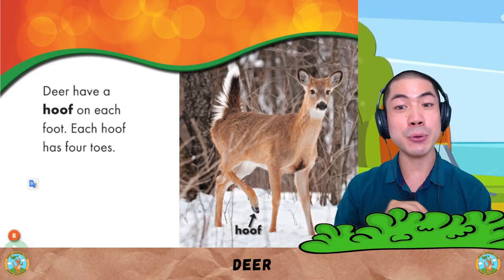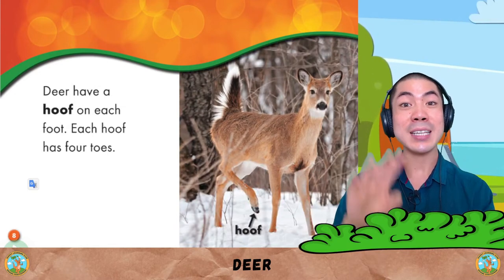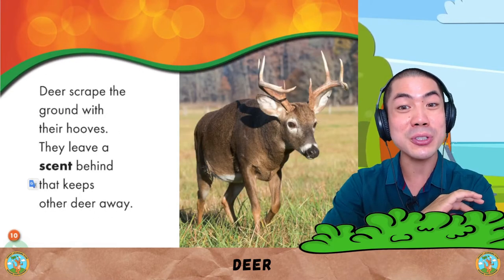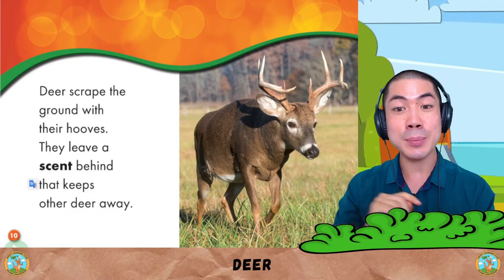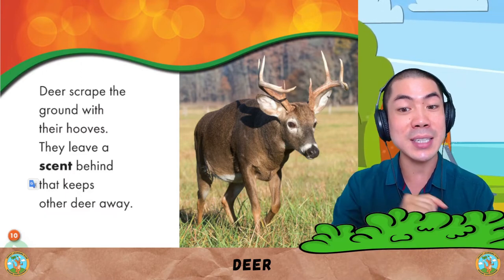Deer have hooves on each foot, and each foot has four toes. Deer scrape the ground with their hooves. They leave a scent behind that keeps other deer away.